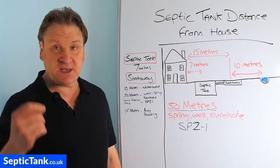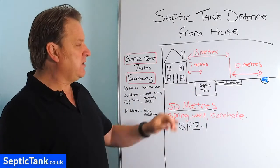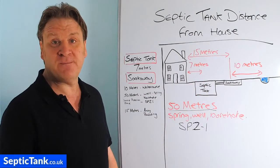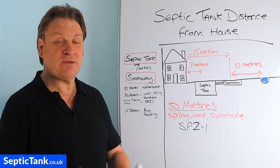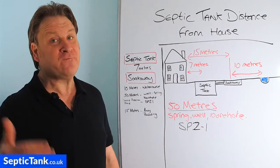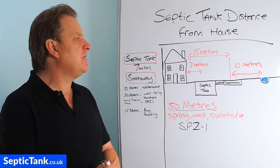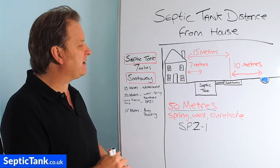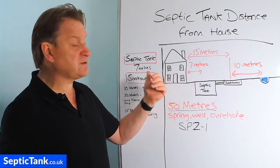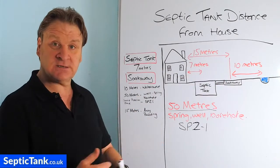These distances are guidelines because one size doesn't fit all. For example, many people have a postage stamp-sized garden that may only be seven meters square, so if the tank had to be seven meters away you couldn't fit a soak away in. In some instances you have to put your tank a meter or half a meter from the house and your soak away three meters from the house — otherwise you couldn't have a sewage system at all. I'm not saying don't follow Section H of the building regs, because there are good principles in there, but they are principles and guidelines. If in doubt, consult your local planning officer and building control officer, who will advise you on distances if you can't achieve the seven meter and 15 meter distances.